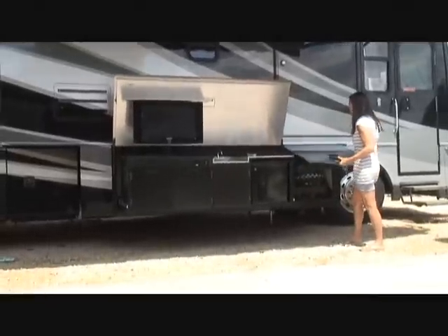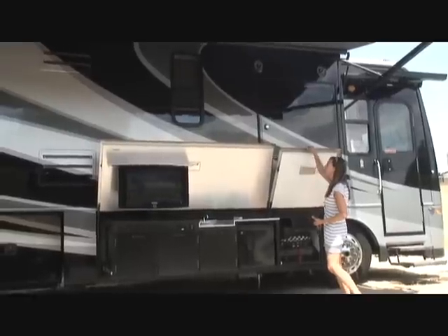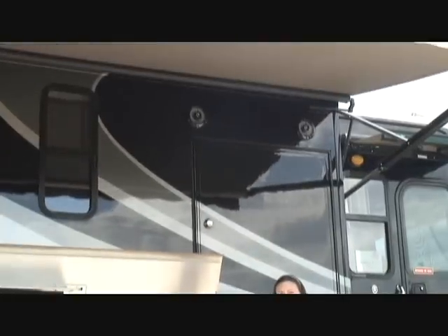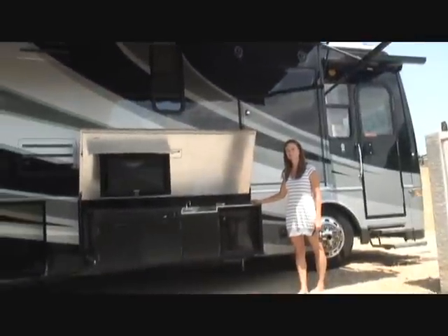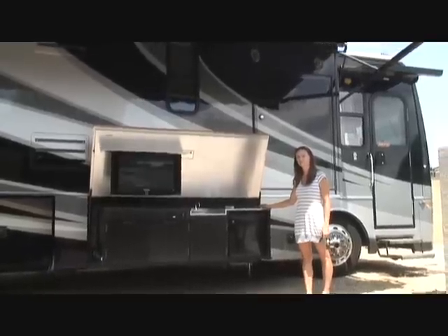Those were the standard speakers, and then we also have outside speakers. So that's the gist of the coach. See you in Phoenix.